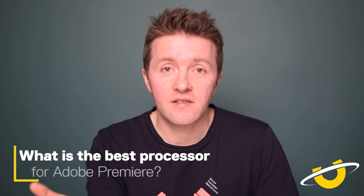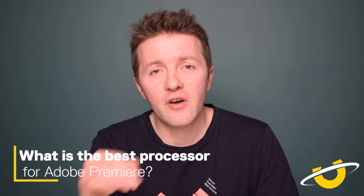Let's crack on and talk about how to build the very best workstation for Adobe Premiere. The very best processor for Adobe Premiere in 2019 is without a doubt Intel's i9-9980XE — that monster of a processor is going to blitz absolutely everything you throw at it. If you want to save a few hundred pounds, consider the step down, the 9980X. If you're looking for that sweet spot between performance and price, have a good look at Intel's i9-9900K — that is a wonderful processor.